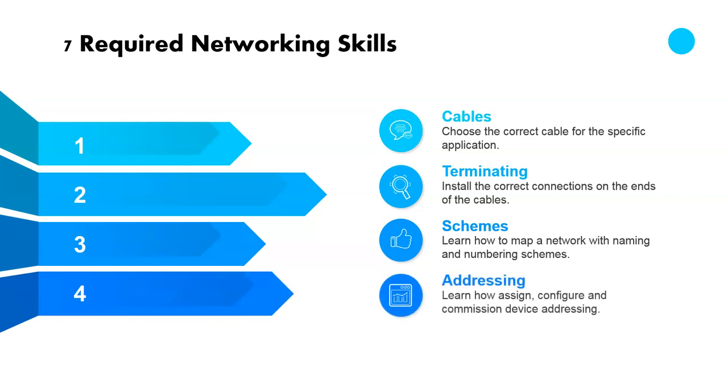The next one is addressing. You want to be able to understand how to configure, assign, and overall commission device addressing — for example, IP addressing. You'll be able to find what's on a network, configure devices, and assign them an overall commission.